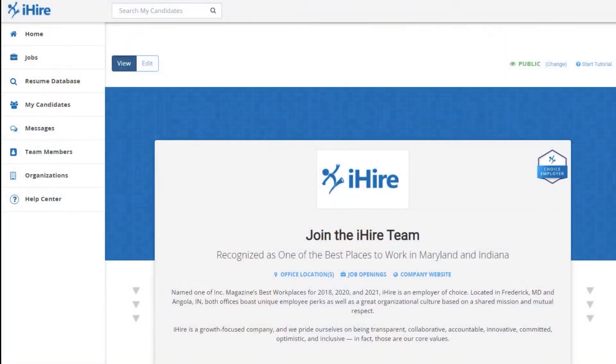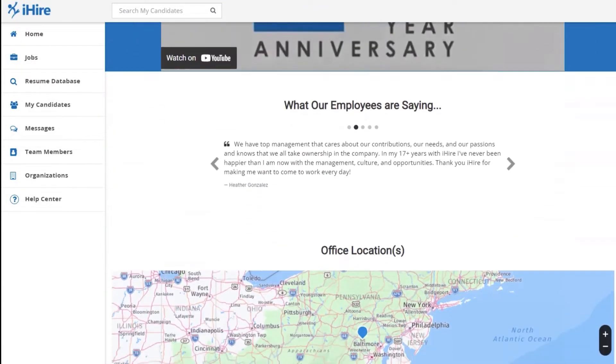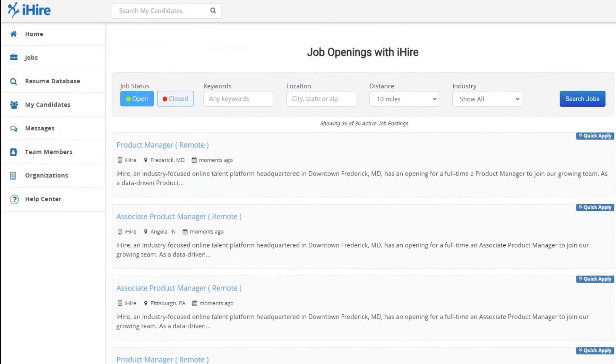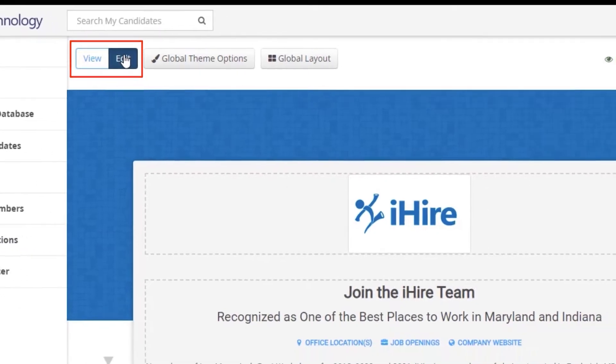Employer branding and company culture are key to finding and keeping top talent. This is why iHire offers free company profiles that are quick and easy to build. They effectively show off your company's benefits and culture and help you attract qualified candidates. From the home page, click Organizations and turn on edit mode to start building your profile.